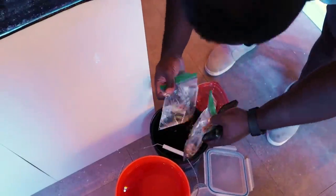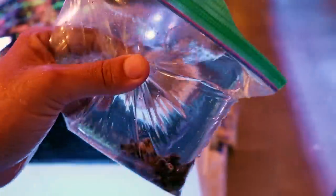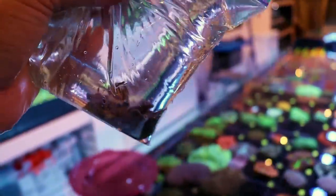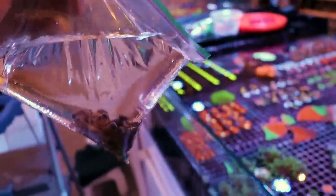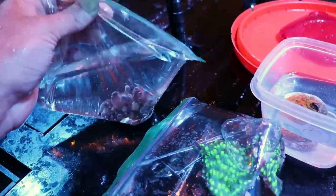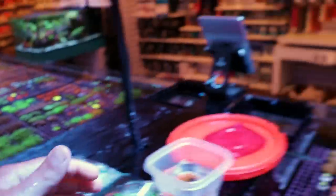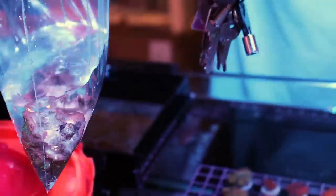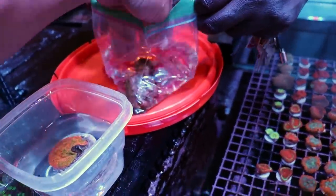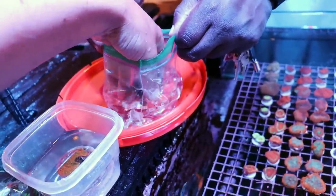You're still watching until this point — it means you're a true reefing fan. Outer chaos zoanthids. These episodes are shot live, often with very little planning. Sometimes the phone rings, sometimes people walk in with corals. This is Aquaman Monty. It actually killed my Walt Disney.